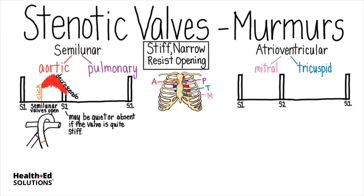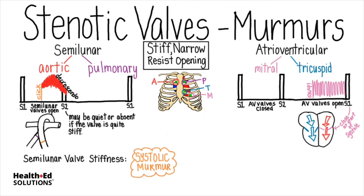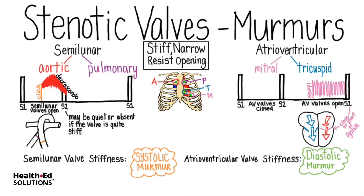Now, let's compare this with stenotic atrioventricular valves. The AV valves open during diastole, then close at the end of it, causing the normal S1 heart sound. After systole, the AV valves should open nicely again. But if one of them is stenotic, like the mitral valve shown here, then the rapidly entering blood presses on it until it may actually snap open. The narrowed opening results in noisy flow into the ventricle. So, semilunar valve stiffness causes a systolic murmur, and atrioventricular valve stiffness causes a diastolic murmur.